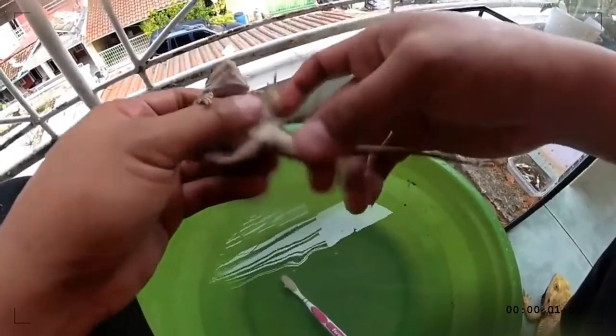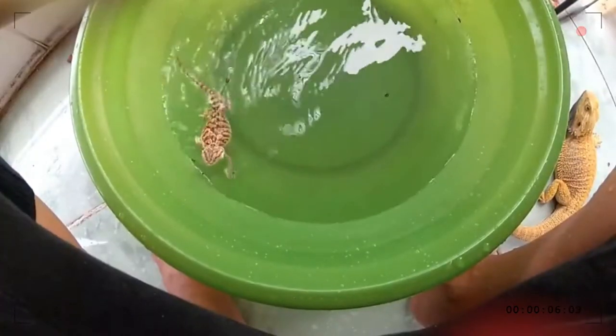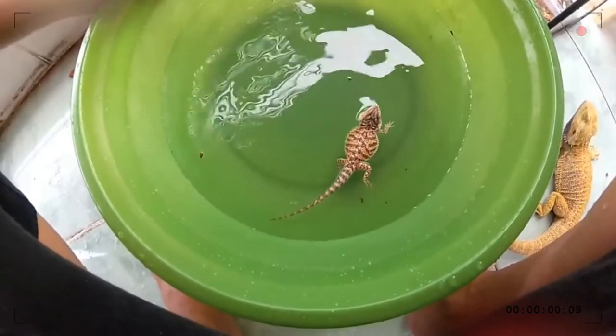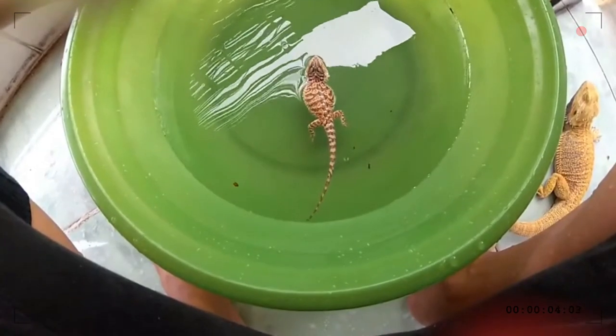In the early stage of their lives, they should be fed insects so that they get enough protein for proper growth. Once they have grown fully, their diet should be plant-based. They also feed on flowers, which is very distinctive because not many animals consume flowers as food.